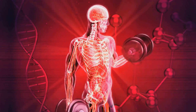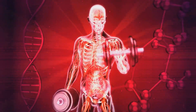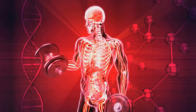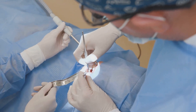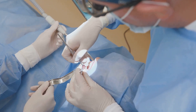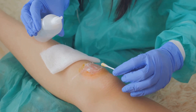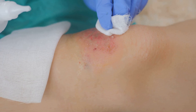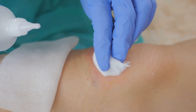Autolytic debridement relies on the body's own enzymes and fluids to soften and liquefy the dead tissue. This differs from other methods that use external forces or agents to remove the debris. This gentle approach promotes a moist wound environment, which is essential for optimal healing.